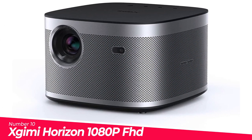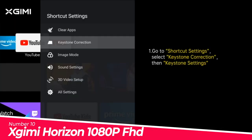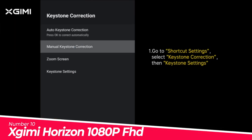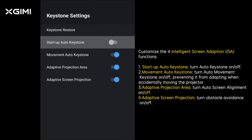Number 10: XGIMI Horizon 1080P FHD Projector 4K. Reinventing your home entertainment setup in any room is easier than ever. It ensures you a bright and colorful display and smooth viewing experience any time of day.